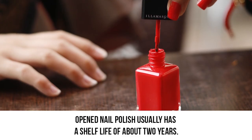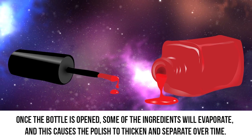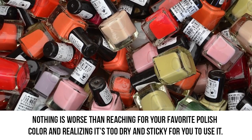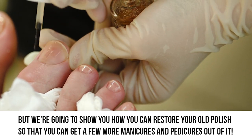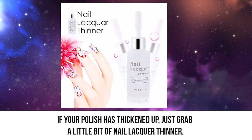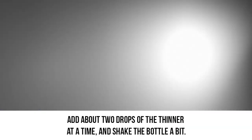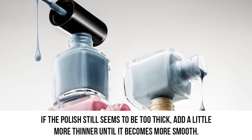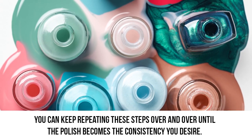Old polish. Nail polish usually has a shelf life of about two years. Once a bottle is opened, some of the ingredients will evaporate, causing the polish to thicken and separate over time. Nothing is worse than reaching for your favorite polish color and realizing it's too dry and sticky to use. But we're going to show you how you can restore your old polish. If your nail polish has thickened up, just grab a little bit of nail lacquer thinner. You might already have some at home, or you can purchase it for pretty cheap at your local store. Add about two drops of the thinner at a time and shake the bottle. If the polish still seems too thick, add a little more thinner until it becomes smooth. Keep repeating these steps until the polish reaches the consistency you desire.